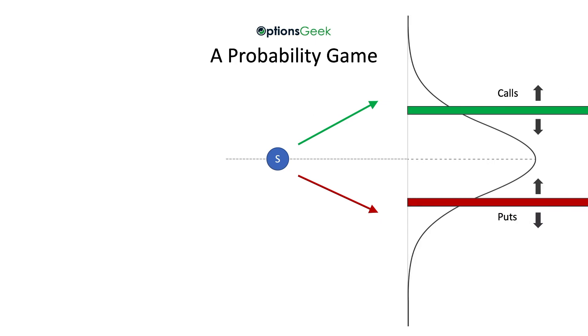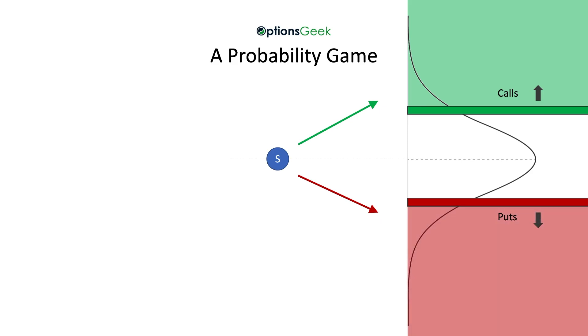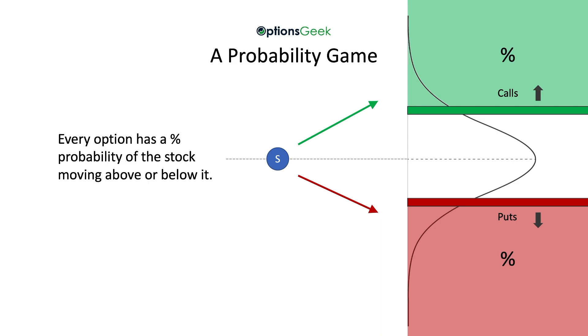Options — calls or puts — divide this potential distribution into areas above and below it. We can focus on the area above the call options and the area below the put option. Wherever you place the call or put gives you a percentage probability of the stock moving above the call or below the put.